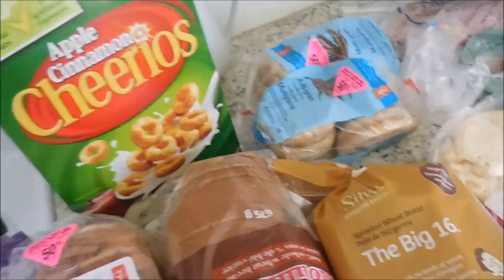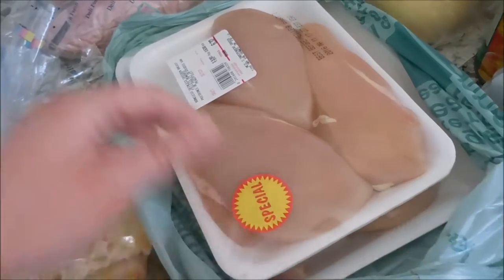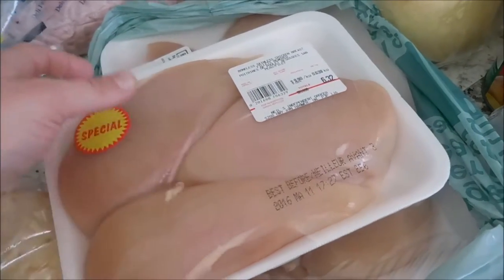Then we picked up some chicken. I got two packs — this one was six dollars and thirty-two cents for three chicken breasts, and this one was eight dollars and eight cents for four of them.